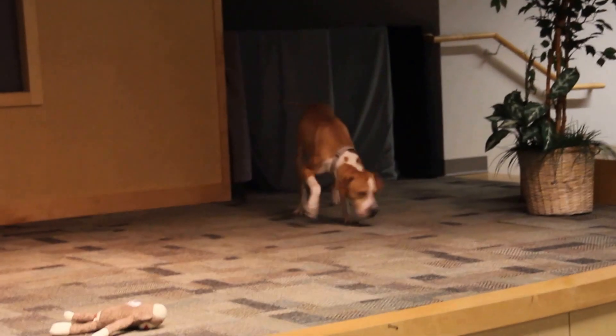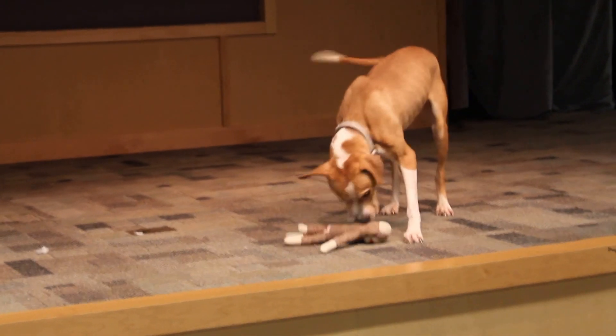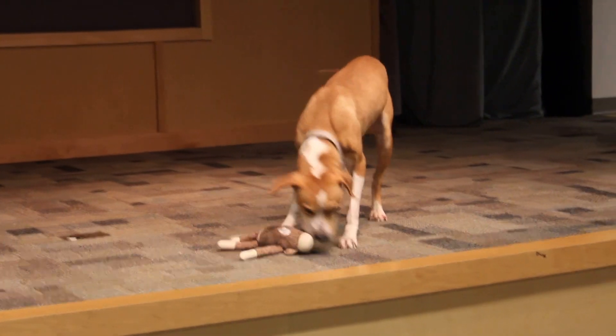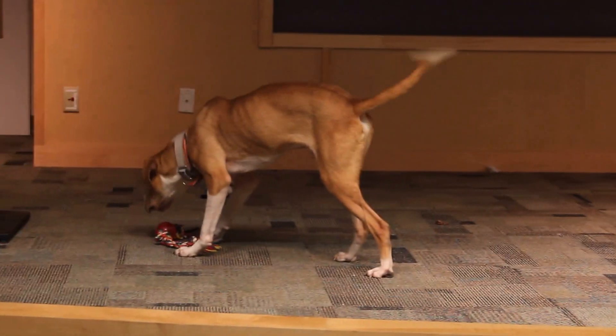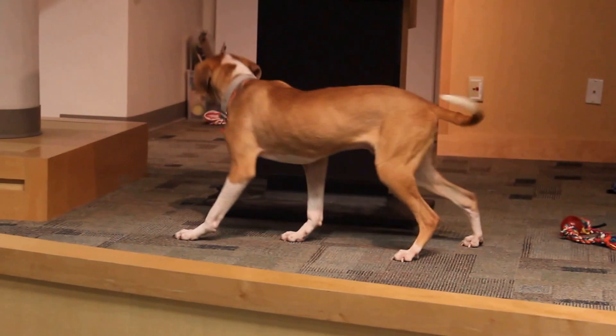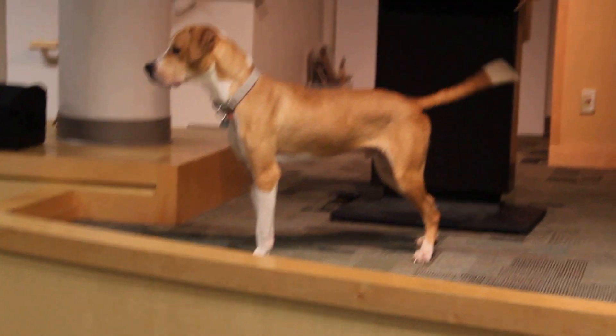Hercules has been smelling and sniffing and exploring everything. He especially seems to like toys and treats — loves those. So he's definitely looking for a home that will buy him some toys of his own, maybe let him run around a big backyard, or just take him for those nice long walks and let him explore his world.